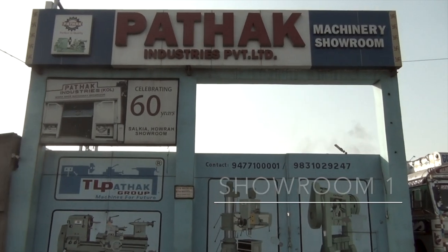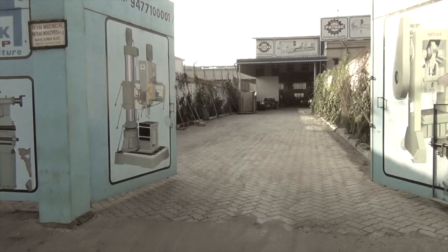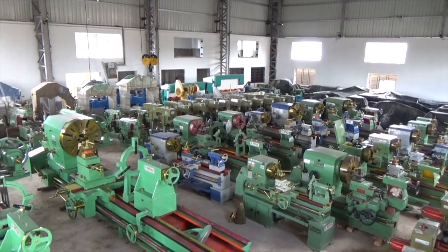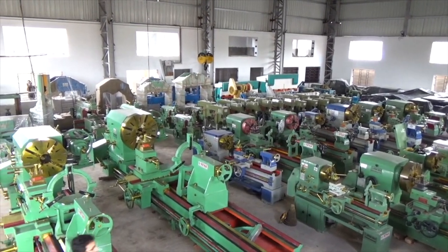The newly integrated Bombay Road showroom has a stock of more than 500 machines, including the latest CNC machines along with the regular conventional models.